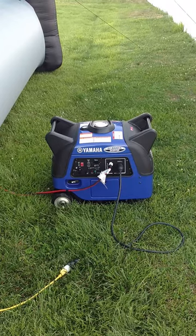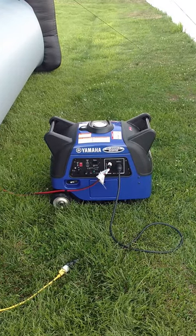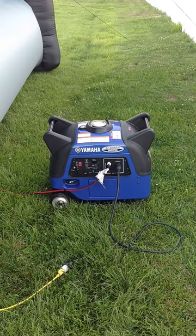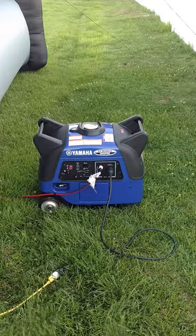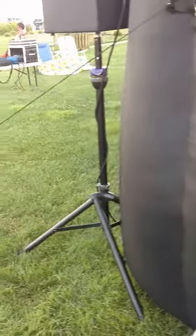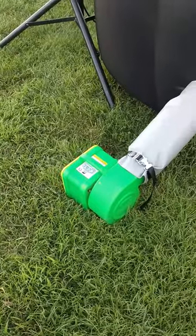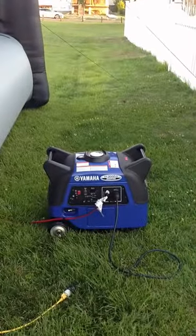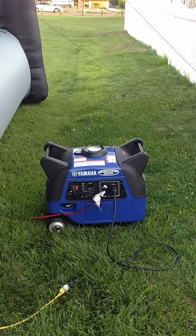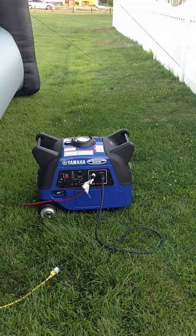Unlike most people who just buy a generator and keep it in the garage for when the power goes out — not me. I use my generators to work, I put them to work. Here it is right here on the job site, outdoor movie, Shark River Hills, New Jersey. Got the blower, got my equipment over there. Again, Yamaha EF3000 IS inverter — very happy with it.